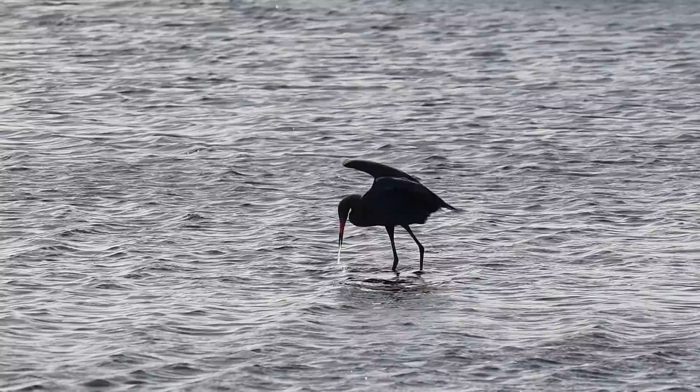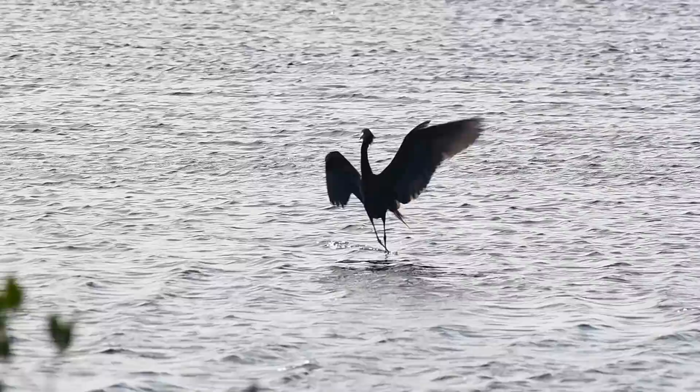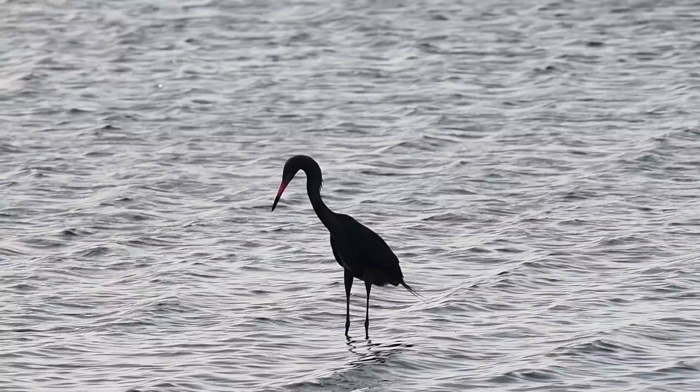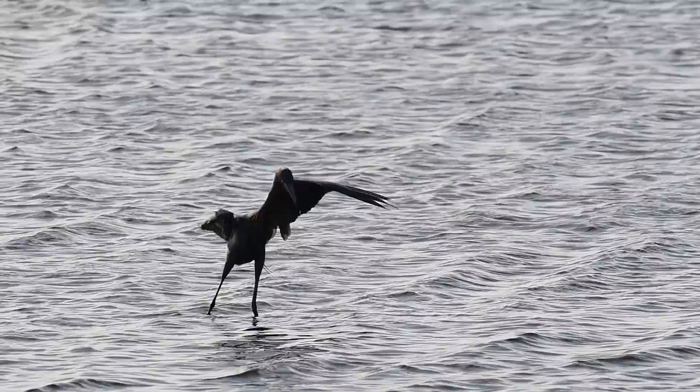Line up and strike. Once again, a miss. But this is one determined bird. They say the third time is the charm, and for this reddish egret, this proves to be the case. Watch this amazing bird use its wings to block the glare on the surface of the water, and then it manages to grab a fish and gulp it down whole. What an amazing creature.